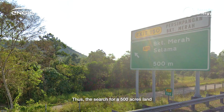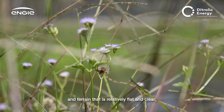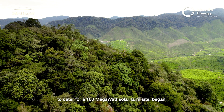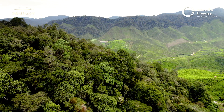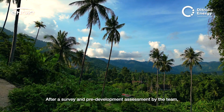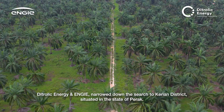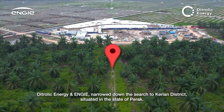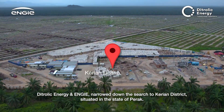The search for a 500-acre land and terrain that is relatively flat and clear to cater for a 100-megawatt solar farm site began. After a survey and pre-development assessment by the team, Dytrolik Energy and ENGIE narrowed down the search to the Korean district situated in the state of Perak.